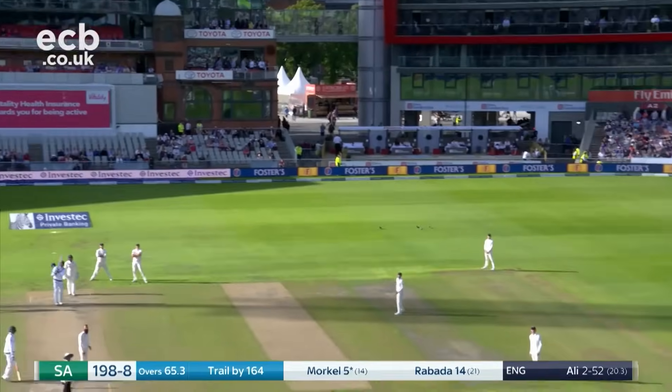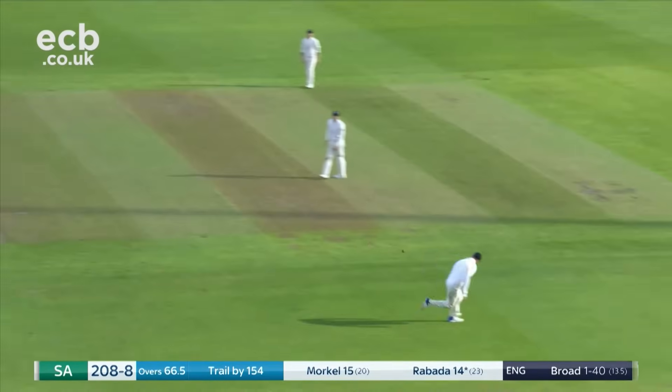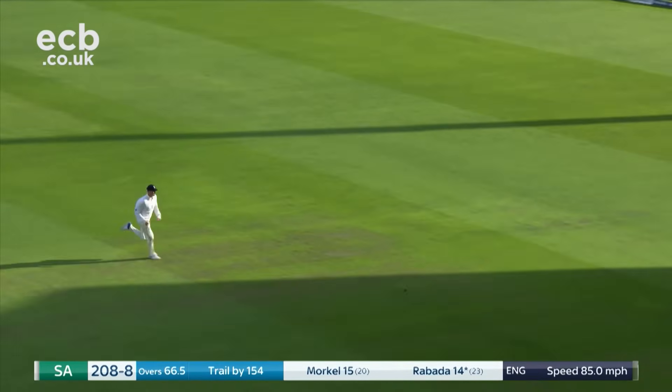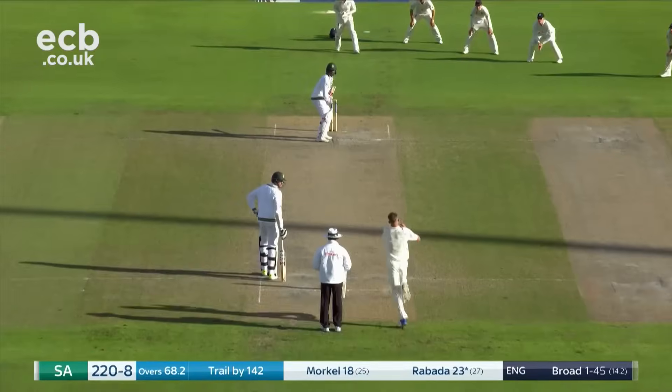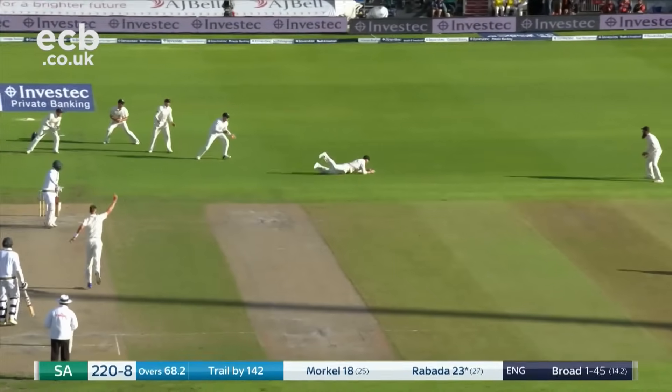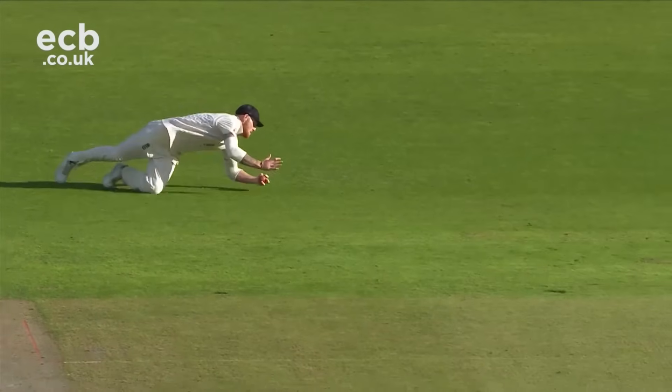Another big hit, that's a lot better shot. Will that go all the way? Yes, he timed it well. Taken — fantastic catch by Stokes again.